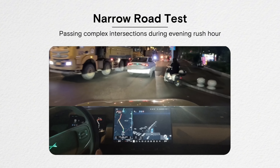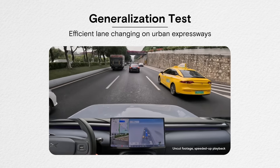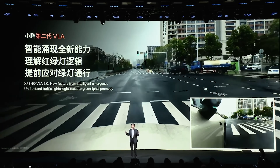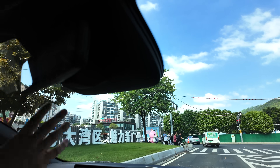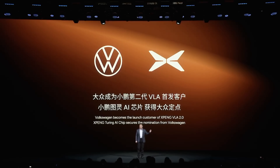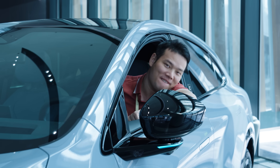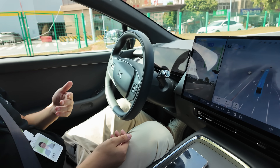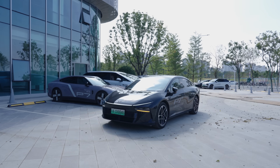VLA 2.0 is powered by Xpeng's Turing AI chip, capable of 2250 TOPS of computing power. It's already being used in features like narrow road and valet parking, which have the car handle tight spaces and tricky traffic — even recognizing hand gestures and reacting to traffic lights on its own. Xpeng says pioneer users will start testing VLA 2.0 by the end of 2025, and it'll roll out to Xpeng Ultra models in early 2026. Even Volkswagen is on board as the first global partner. Honestly, I failed my driver's test twice, get nervous on complicated roads, and can't even park properly sometimes — so VLA 2.0 feels made for me. I seriously cannot wait to test it out, so stay subscribed!